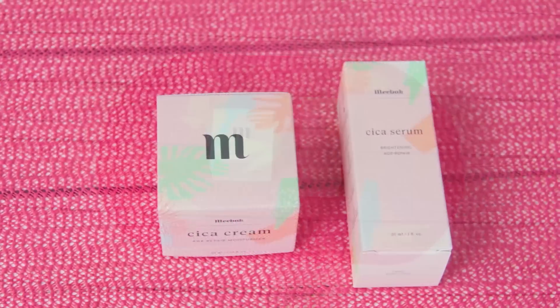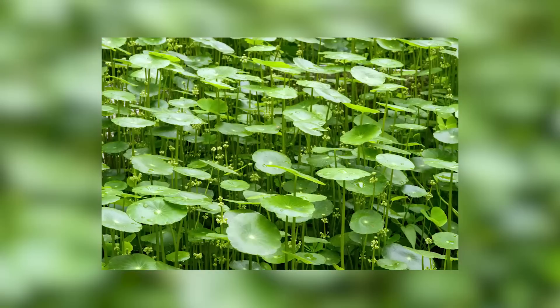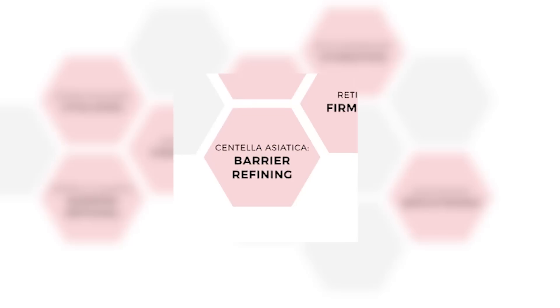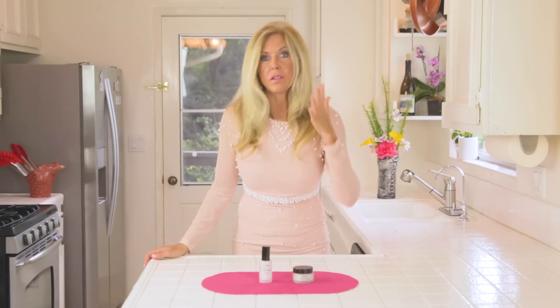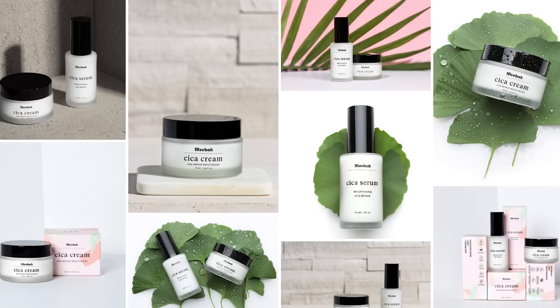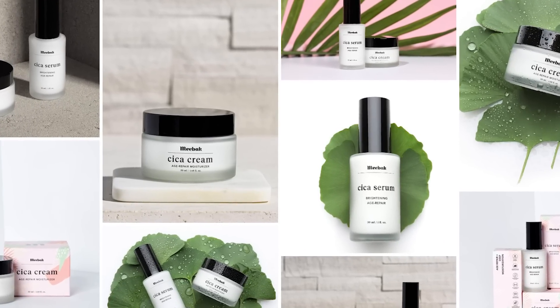A company named Meebok came forward with amazing skincare products. These are moisturizers with a Cica cream and a Cica serum. Cica is short for Centella Asiatica, and that's an ingredient that smooths, strengthens, and repairs the skin barrier. It's known for reducing scars on any part of your body, and they've created a moisturizing cream and a serum that's going to repair your face.